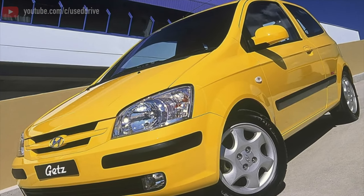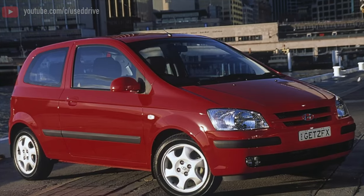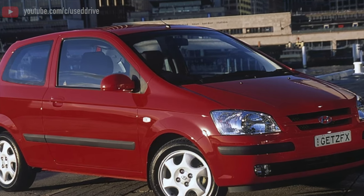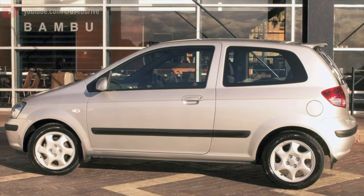Hyundai GATS was exclusively front-wheel drive and the design of the drivetrain turned out to be extremely simple, so the choice is only between automatic transmission and 5-speed mechanics. And if the CV joints and drives are quite reliable here, at least up to runs of 200-250,000 km.